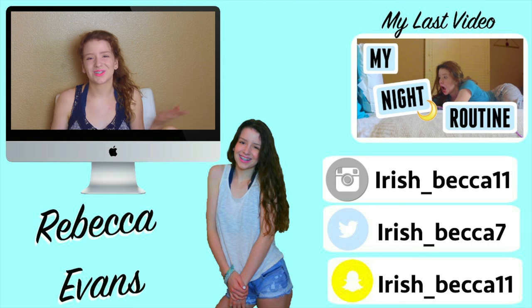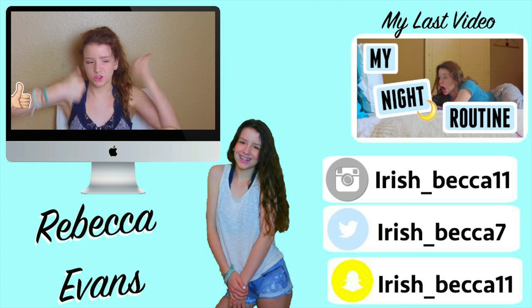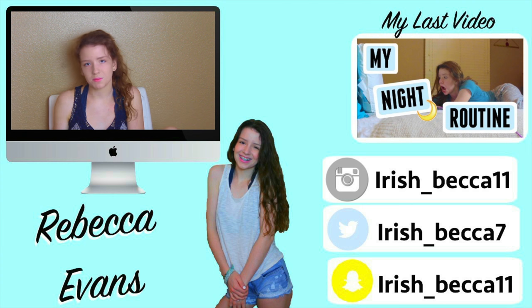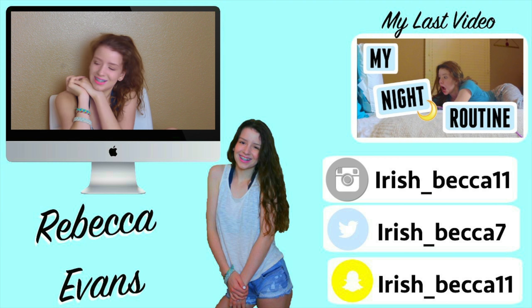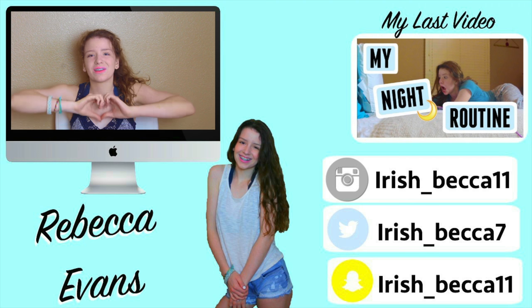I hope you guys enjoyed this video. Don't forget to like if you enjoyed it. I hope you guys try out some of the stuff I bought — it's really nice and I love it all. I will see you guys in my next video. I love you guys. Bye!